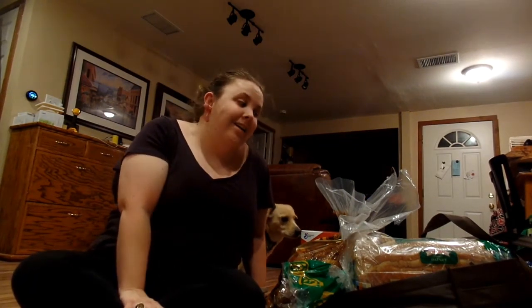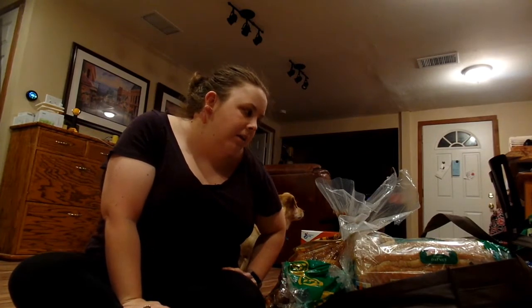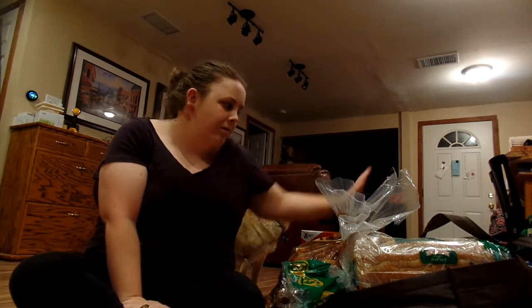Hi guys, and welcome back to my channel. Today, or tonight, I'm going to do a Costco haul and show you everything I got. All of this is Costco except for a few things, and there's one case of water that I'm having Andrew bring in because it's really heavy. So let's jump in.